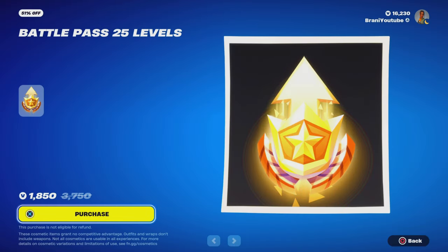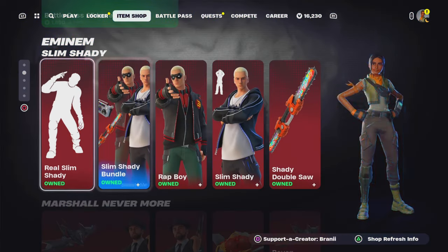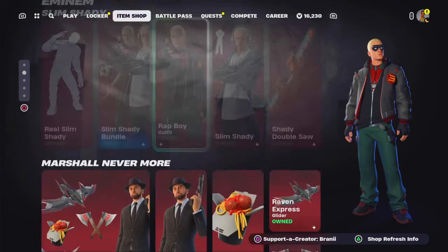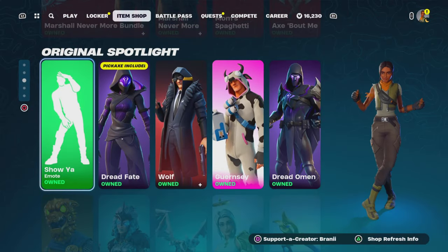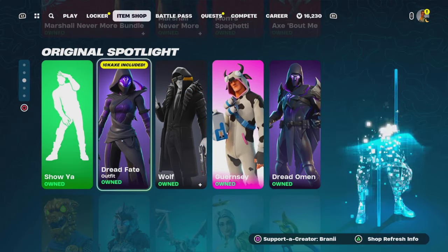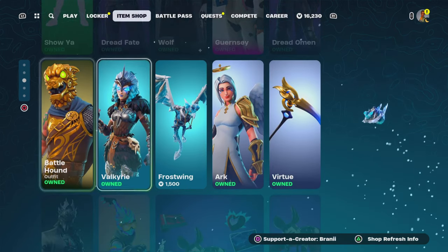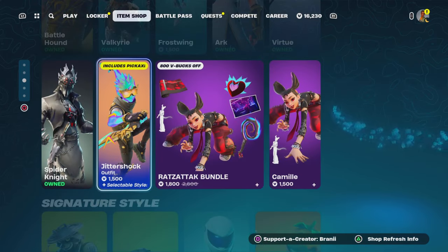So at the top we got the new Fortnite Chapter 5 Season 2 Battle Pass levels — this looks insane, let me know what y'all think about that. Over here we got the M&M skin back in return — very good to see, all the variants are back. We still got the Shouya Icon Series Emote right here, very nice, with different types of cosmetics back which is very cool. Over here we got the Battle Haunt skin, the Ark skin — a good variety of skins over at the bottom as well.